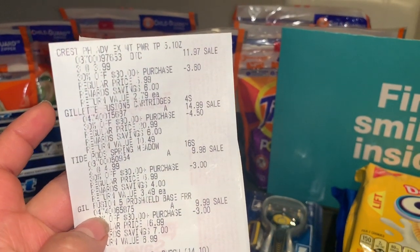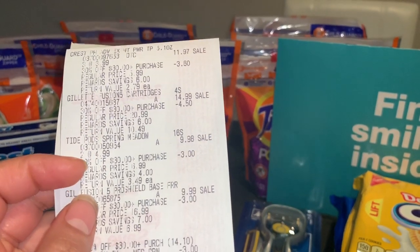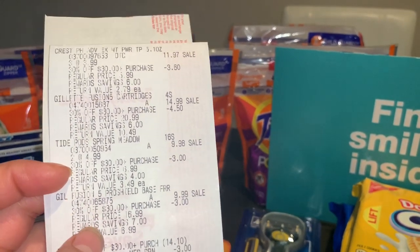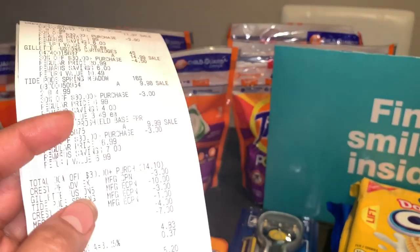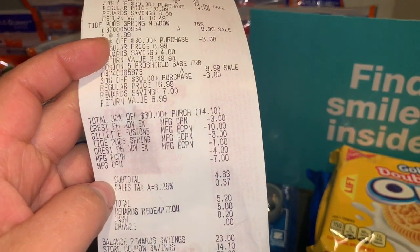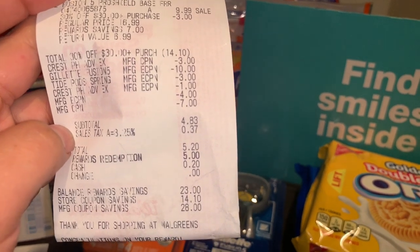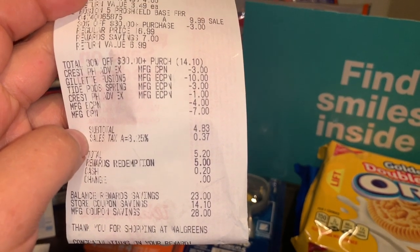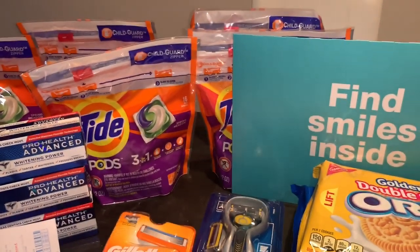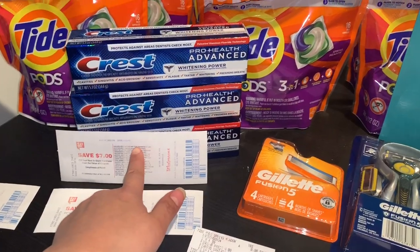On the receipt you can see the Crest products, Gillette, and two Tide Pods at $4.99, plus another Gillette. My 30% off purchase of $30 worked perfectly with all those digital and insert coupons. My total was $5.20 with tax. I redeemed $5 in points and paid only $0.20 out of pocket for all those products, and got back another $7 register reward for the Crest.